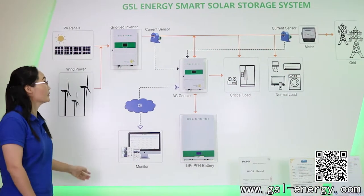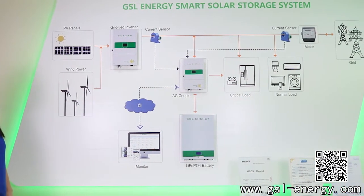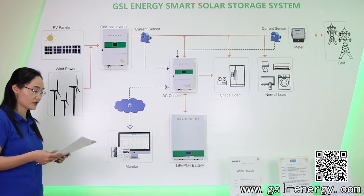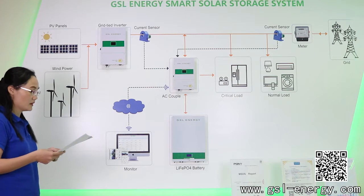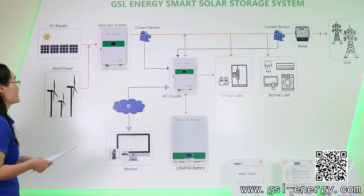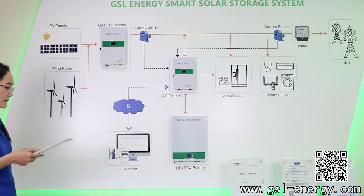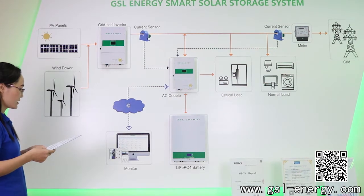Today I want to introduce you our GSL Energy Smart Solar Storage System. With state-of-the-art power conversion and energy storage technology, energy storage systems stacked linked by DSS offer high-efficiency power, conditional compatibility for demand management, power dispatch, renewable energy, etc.